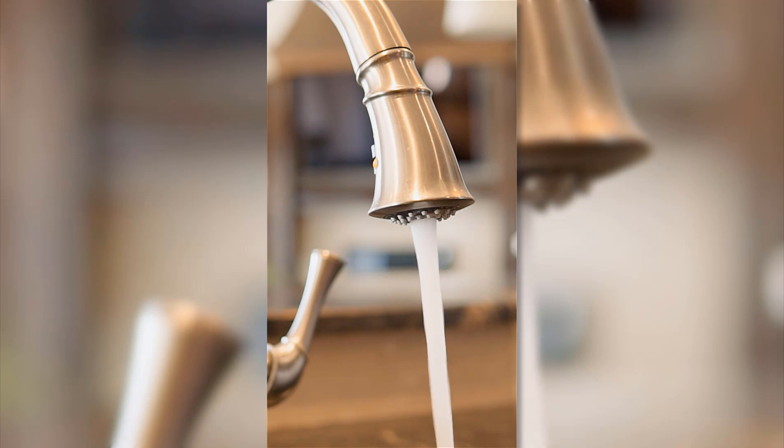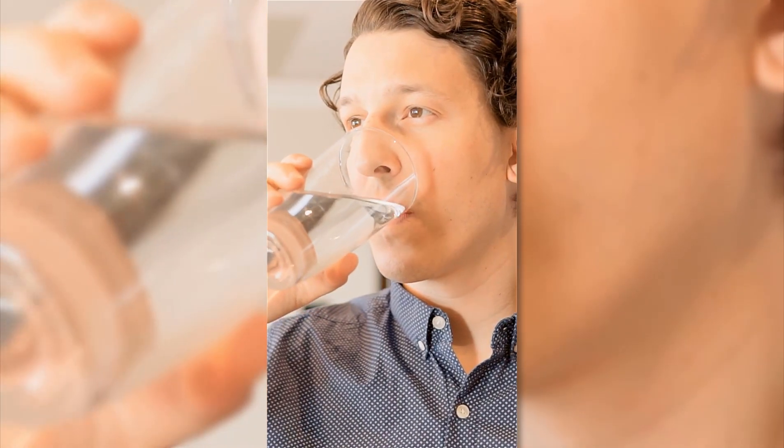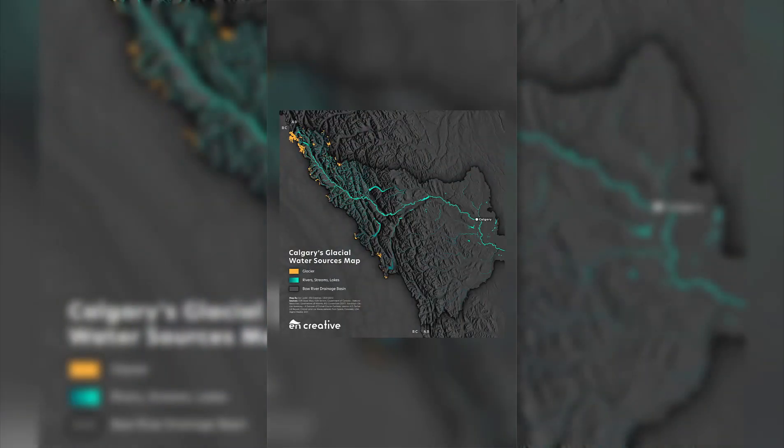For World Water Day 2021, I wanted to make a map that highlighted the glaciers that feed into Calgary's drinking water. The map you're about to see showcases 123 of them and the Bow River Drainage Basin, and I'm going to show you how I made it.